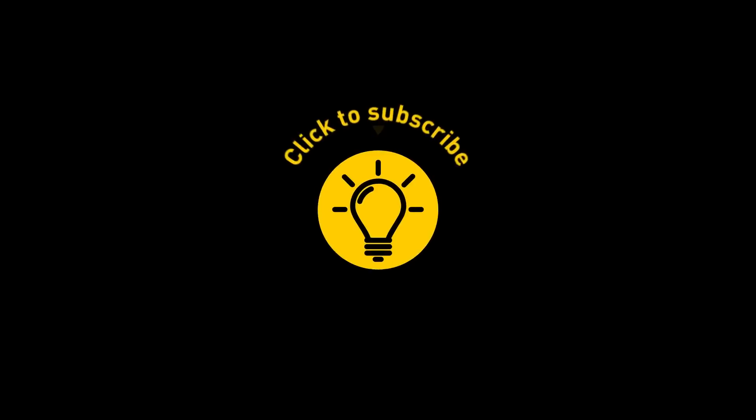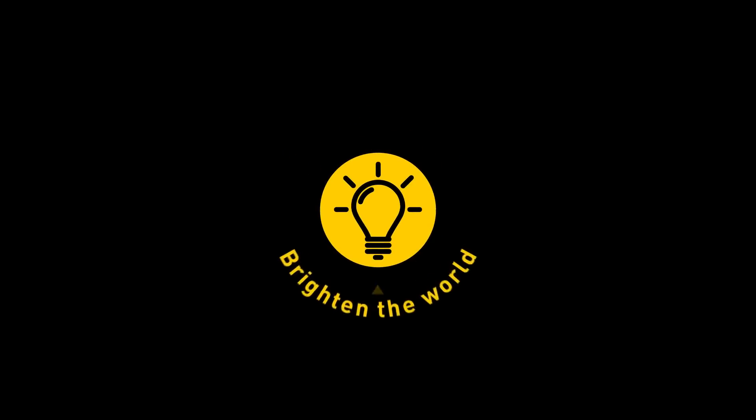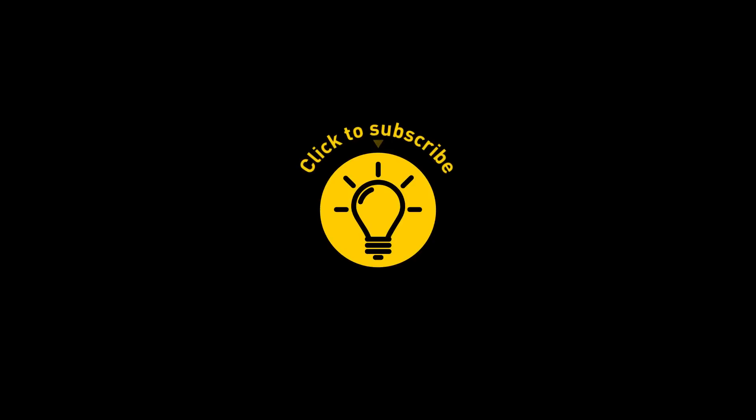That's it for today. If we've satisfied your curiosity, give the video a like and share it with your friends. Or if you want more, just click on these videos and stay on the bright side.